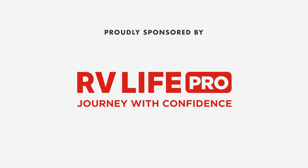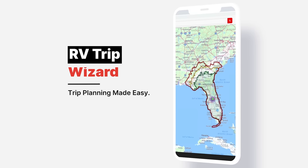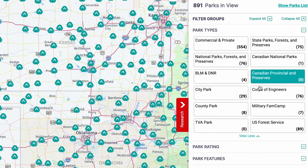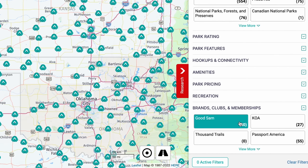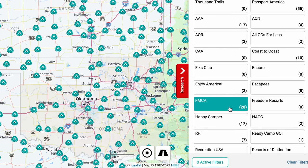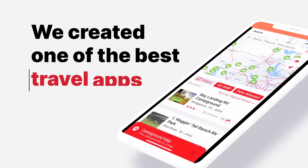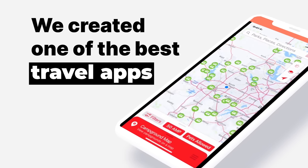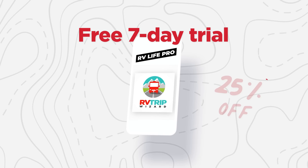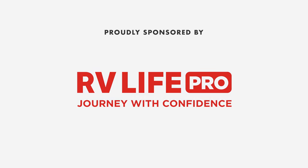Quick shout out to our sponsor, RV Life. Guys, it's camping season — make sure you use our promo code MATTSRVREVIEWS. With RV Life Pro, you get RV Life Trip Wizard. You can find all the national parks, state parks, city and local parks, Corps of Engineers, BLM lands, every campground brand and clubs from AAA to Yogi Bear, Good Sam, Thousand Trails, KOAs, and more. There's a free seven-day trial and 25% off with promo code MATTSRVREVIEWS, no spaces.